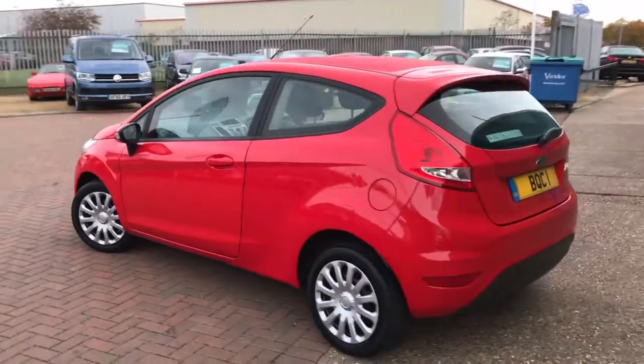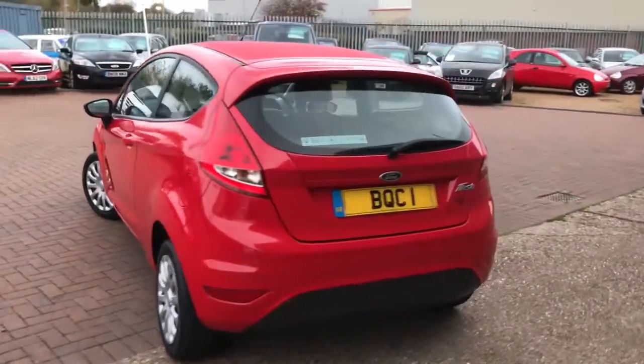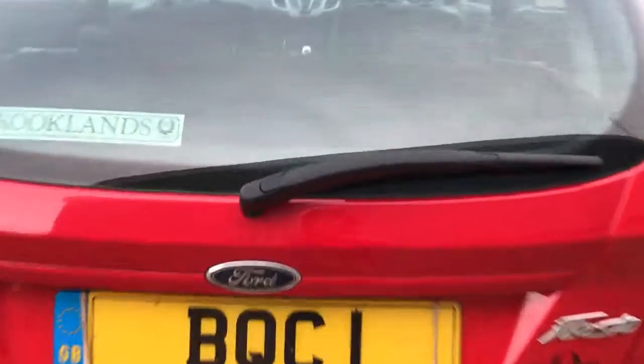The 3-door model looks lovely in Race Red. We don't tend to have these for very long — they're very, very popular cars.